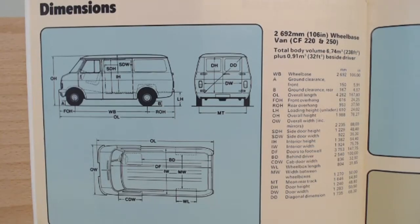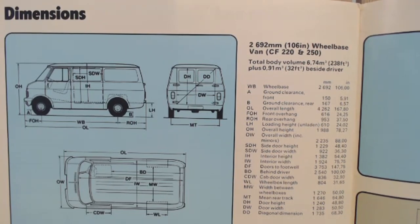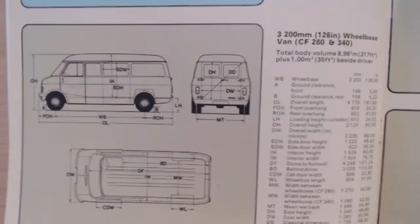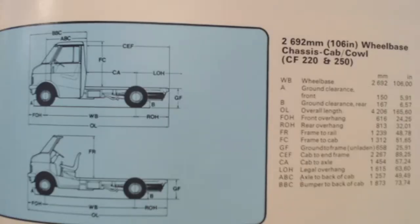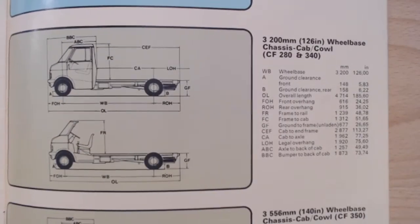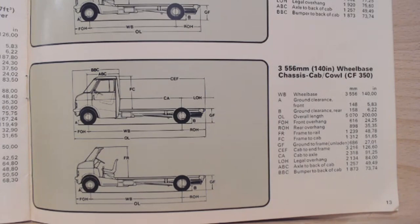Then it all gets quite technical - these are the dimensions, starting with the smaller 220s and 250s. There are also dimensions for the larger 280s and 340s Bedford CFs, and the same for the chassis cabs - 220/250 and 280/340. Finally we get the 350 dimensions. Pause the screen if you do want to look at those figures, but we don't have time to go into great detail.